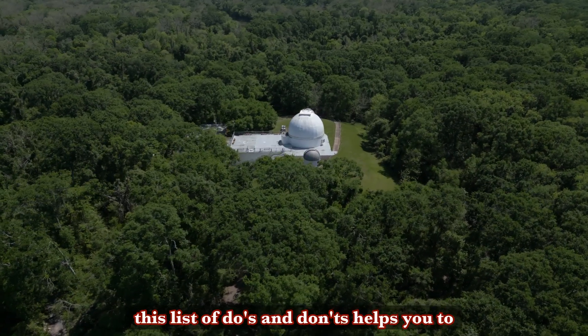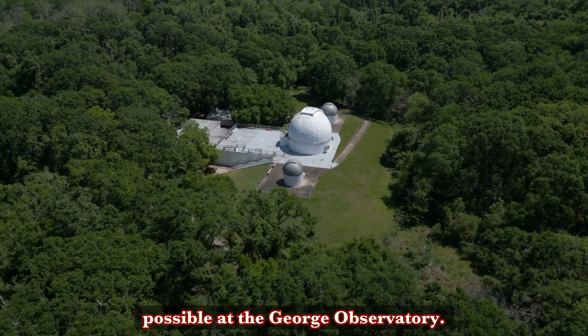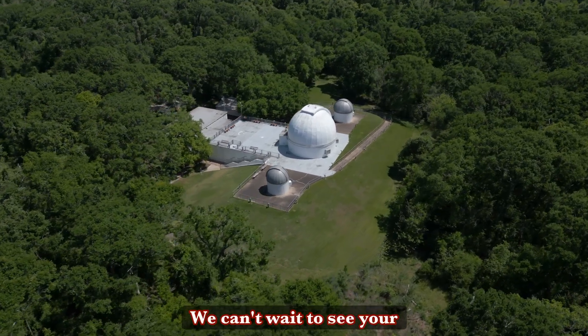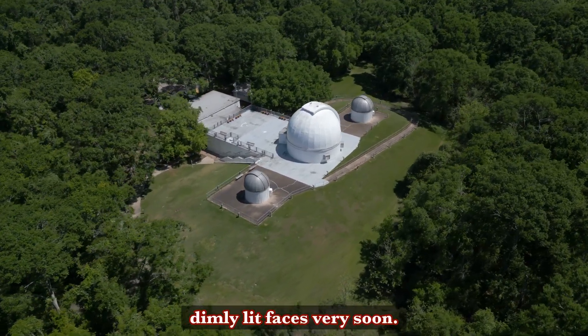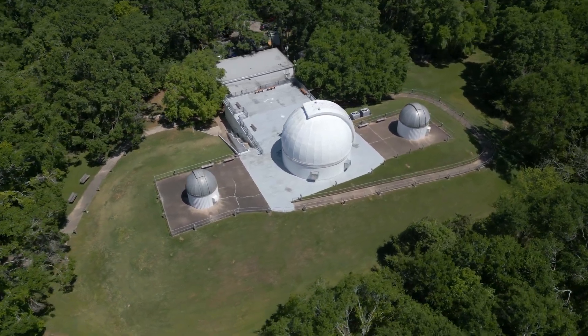Anyway, I hope this list of do's and don'ts helps you to have the best experience possible at the George Observatory. We can't wait to see your dimly lit faces very soon.